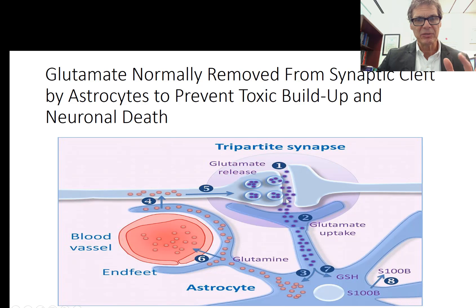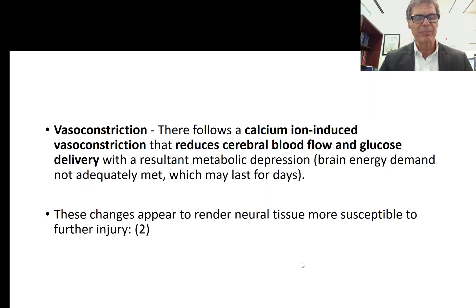The astrocyte is a trafficking controller of glutamate recycling. Some of that glutamate can be used to form glutathione in the brain, requiring glutamic acid, glycine, and cysteine to make that important antioxidant and detoxification agent. In a concussion injury, there's massive release of glutamate causing damage. Over a few days, the influx of calcium causes vasoconstriction, reducing blood flow to the brain and decreasing glucose delivery, resulting in metabolic depression where the brain's energy demand is not being met adequately.